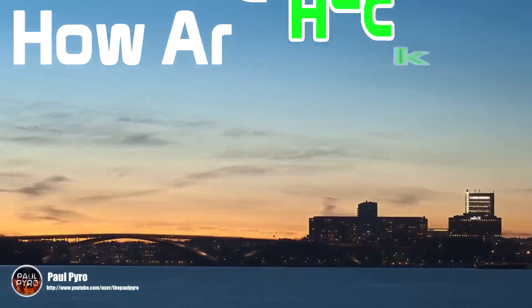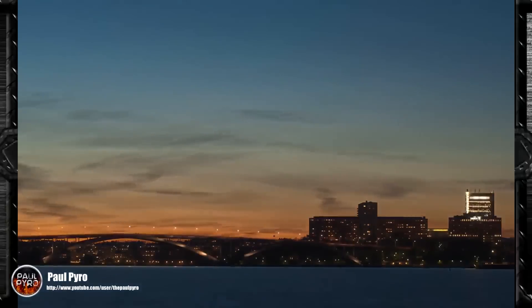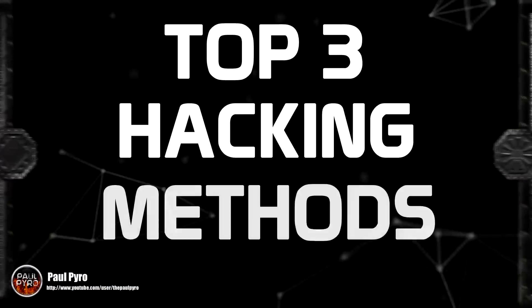Before we get started, let's take a look at how exactly criminals and hackers are breaking our passwords. Due to that there are tons of ways in which someone can bypass security, here are the top three methods hackers typically use.